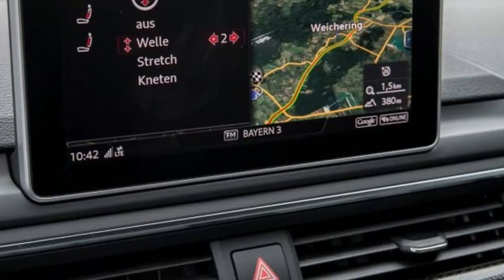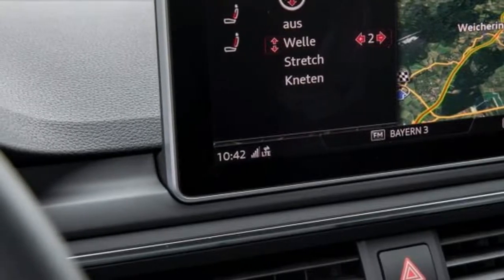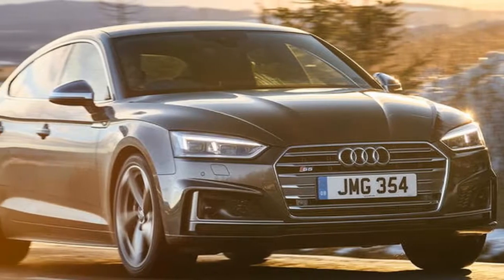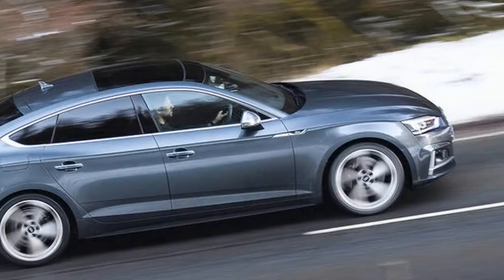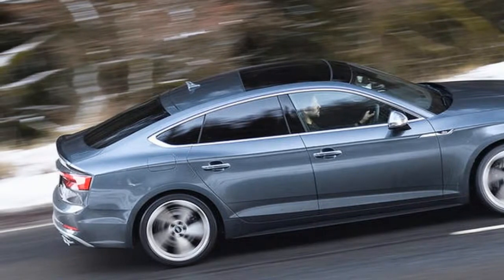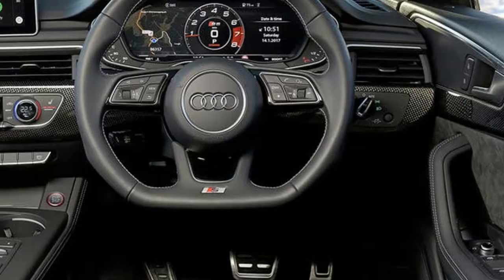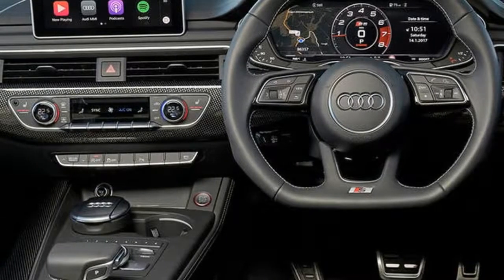The 40/20/40 split rear bench also folds down to leave a smooth, long load bay, so it'll manage for the odd IKEA trip as well. Everything in the driver's environment is seriously impressive. You get the 8.3-inch screen with sat-nav, DAB and two USB inputs, as well as electrically adjustable, heated Nappa leather sports seats, and a long list of other comfort and safety features as standard, so you don't need to plunder the options list — even though you probably will.